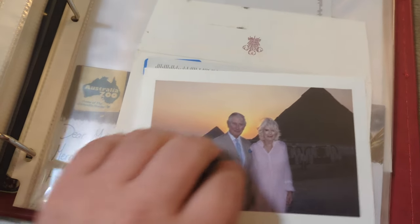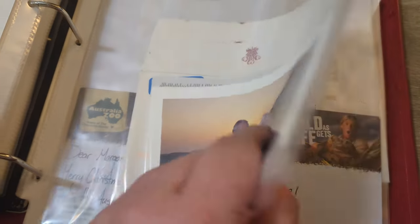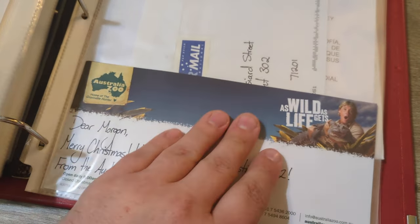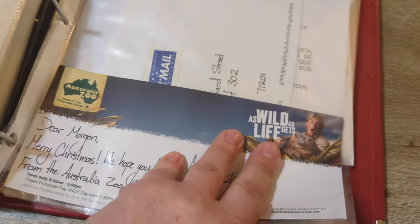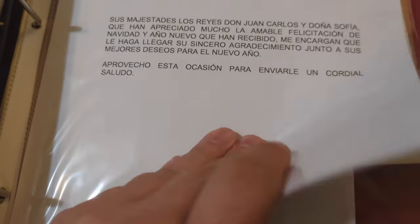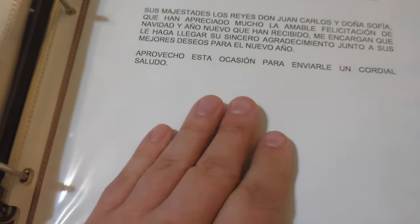Here is King Charles and Queen Camilla. Then I sent some little cards to the Erwins in Australia and received a response from them. King Juan Carlos and Queen Sofia of Spain — I don't have a translation for this one on hand but it was for Christmas I believe.